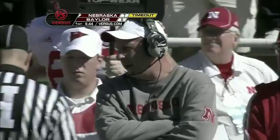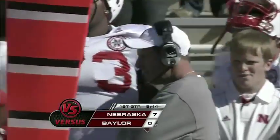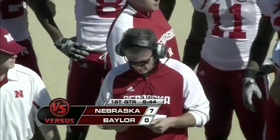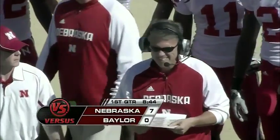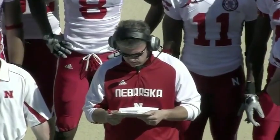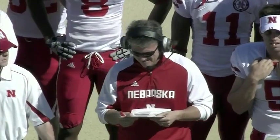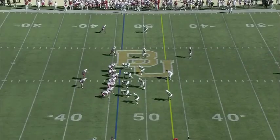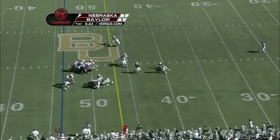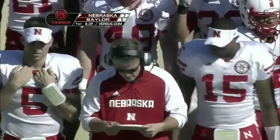Nebraska takes a timeout and so will we — Pelini and company lead by a touchdown. Offensive coordinator for Nebraska, Sean Watson, is down on the field today. We haven't seen that since '07, and it's because of the young quarterback. It's the relationship they have — as a young quarterback, it's very comforting to look right into the eyes of your offensive coordinator and make adjustments on the run. Cody Green gets up to midfield.